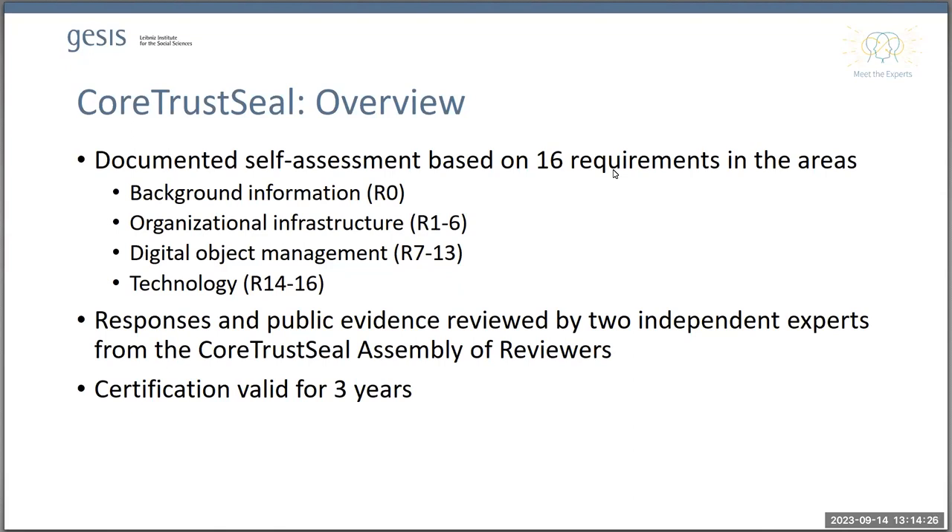Even though R0 has the number zero, it is a very important part of the application, because here you describe your users and the background of your repository. This section is used by reviewers to interpret the responses you give to the other requirements. The documentation an applicant provides is then reviewed by two independent experts from the CoreTrustSeal Assembly of Reviewers. There is usually back-and-forth as reviewers ask questions, the repository answers, and once this process is complete the CoreTrustSeal board grants certification, which is valid for three years.